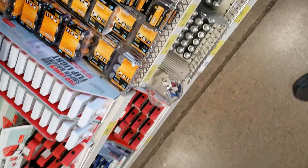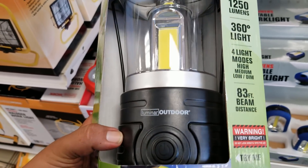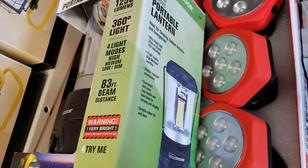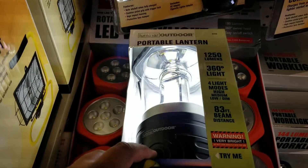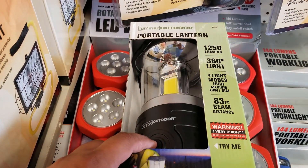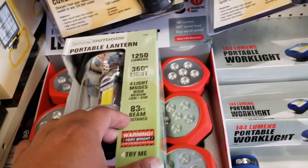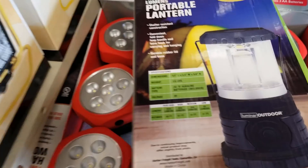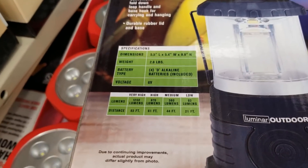That's the new lantern — it's a heavy thing. It carries 4D batteries so it's real powerful. When you turn it on you get a lot of light — enough to blind you. It's perfect to take camping for a nice light outside. It's 1,250 lumens, 360 degrees, and has four light modes. 4D batteries — all the big fat batteries.